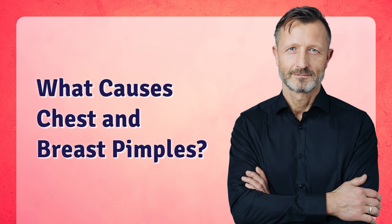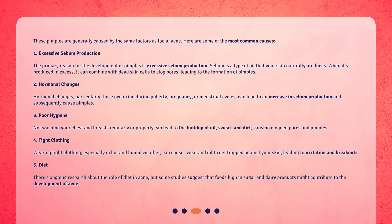What causes chest and breast pimples? These pimples are generally caused by the same factors as facial acne. Here are some of the most common causes. 1. Excessive sebum production. The primary reason for the development of pimples is excessive sebum production. Sebum is a type of oil that your skin naturally produces. When it's produced in excess, it can combine with dead skin cells to clog pores, leading to the formation of pimples.